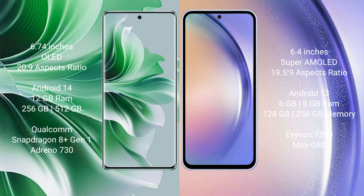Oppo Reno 11 Pro comes with 12GB RAM and 256GB internal storage, powered by the Qualcomm Snapdragon 8 Gen 1 processor with an Adreno 730 GPU.